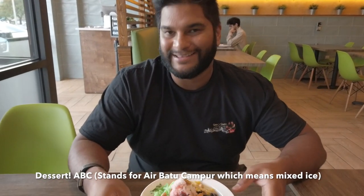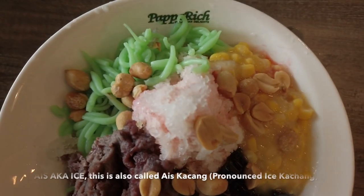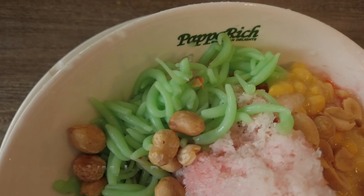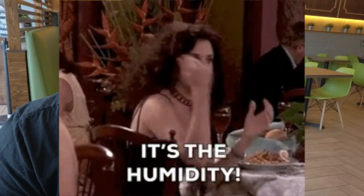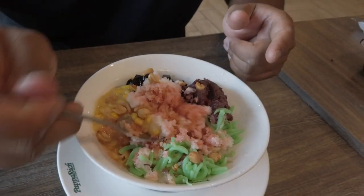Here we have the ABC — 'ais batu campur,' or shaved ice. In Malaysia they spell it A-I-S but it's like shaved ice. You've got red bean topping, peanuts, chendol which is a grass jelly, corn, and tapioca jelly. Mix it up on the bottom — you'll see syrups in there, and there's condensed milk as well. Malaysia and Singapore have really hot humid weather, so this shaved ice is exactly what you need. Give it a try if you come here, and leave some space for dessert.